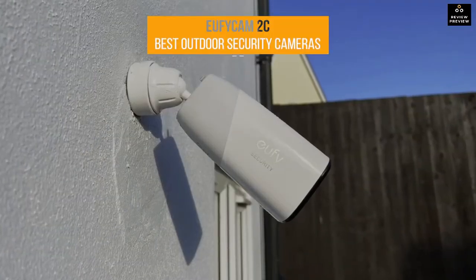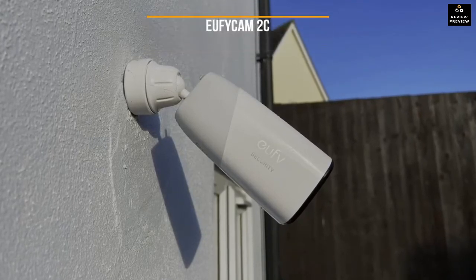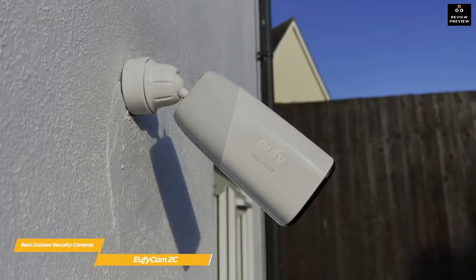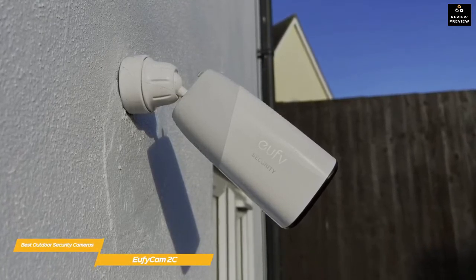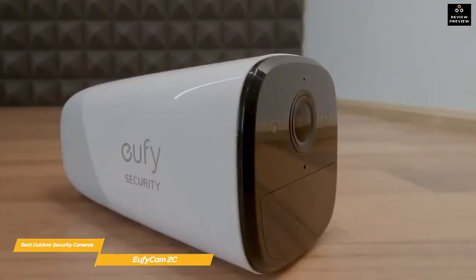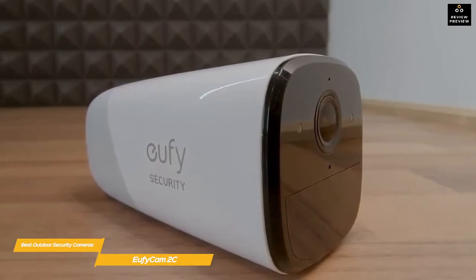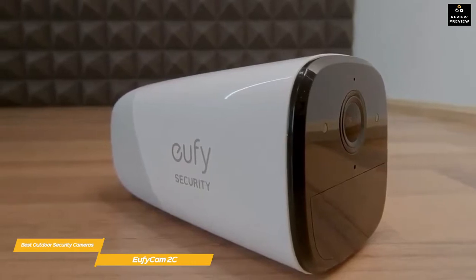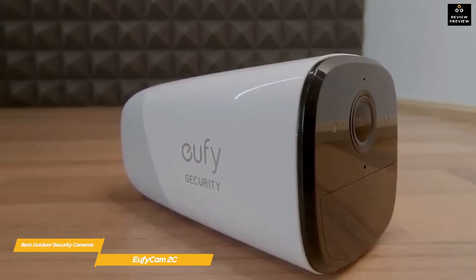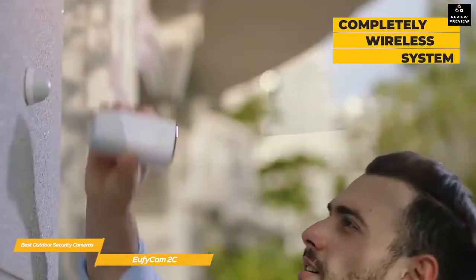First up, the Eufy Cam 2C. The Eufy Cam 2C is a solid, reasonably priced wireless security camera that gives you a lot of bang for your buck. While this camera is great for a lot of reasons, there are a couple of possible limitations you should know about. First, the cameras only record in 1080p and will only start recording when triggered, so there's no around-the-clock monitoring available. Secondly, the system uses Eufy's own proprietary wireless technology instead of your home's Wi-Fi, so it could be subject to some latency and range issues depending on how they're set up.